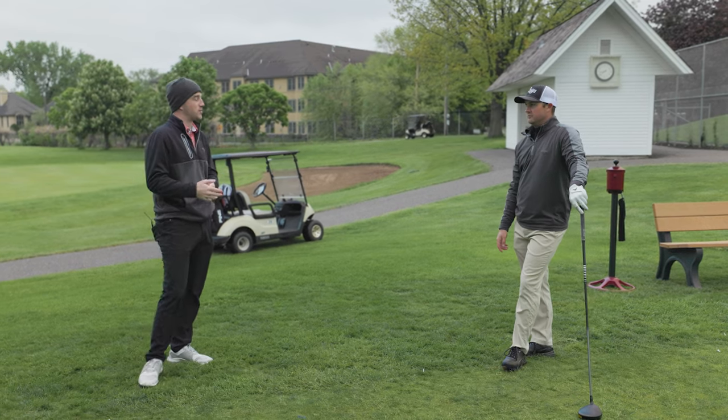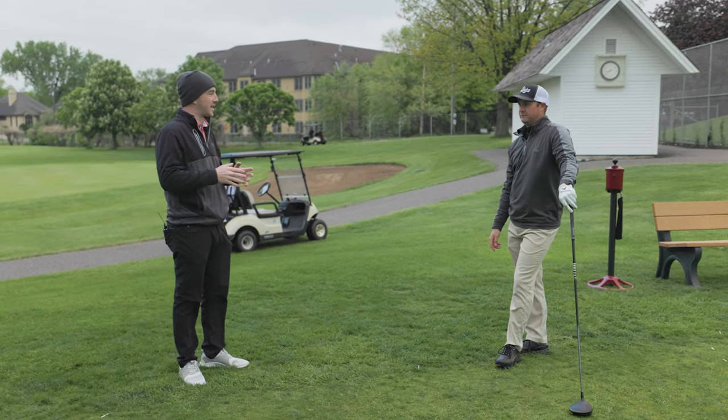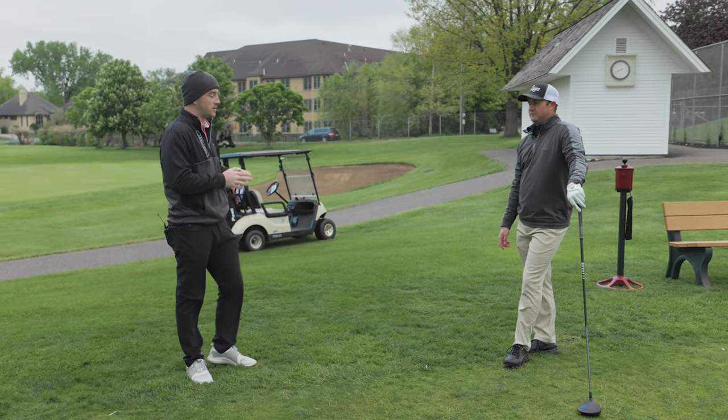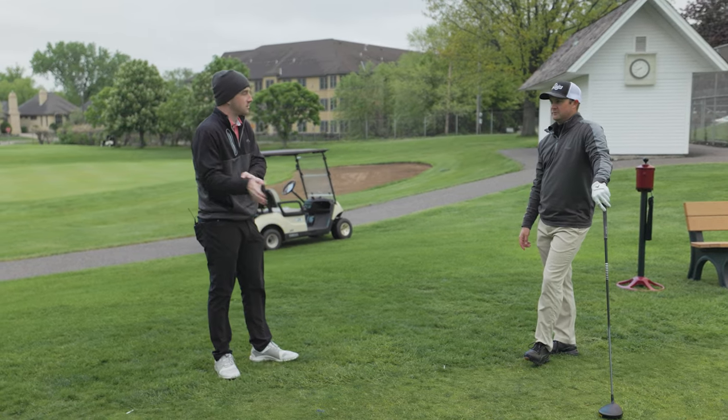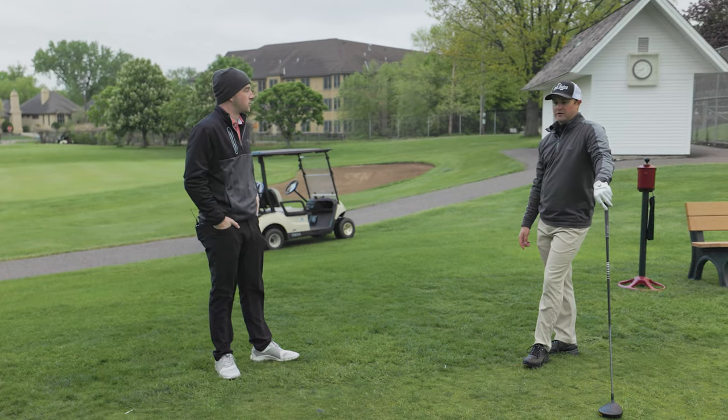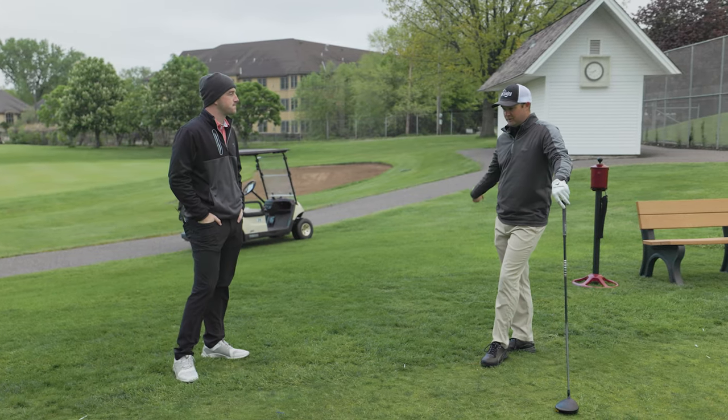It also helps you pull the trigger. Some people have doubts creep in over the ball, but when you go through the routine and finish all that GAP B, you're ready — you're hitting the ball. Ready, hit the golf shot, trust it, and go.